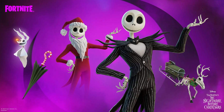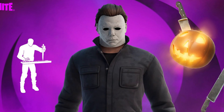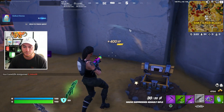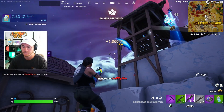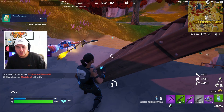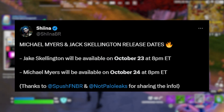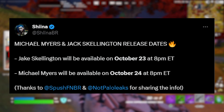First things first, we can start off with the official release dates for Jack Skellington and the Michael Myers skin and bundles. This is probably one of the most hyped aspects of this year's Fortnitemares event. Up until earlier this morning, there were literally no official dates for when Fortnite was going to release these. But SheenaBR, a very reliable data miner, confirmed once it was added to the files that Jack Skellington is coming out on October 23rd at 8 p.m. Eastern, which is the normal shop rotation time.